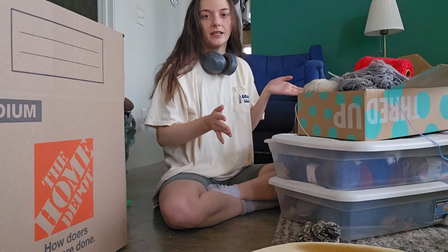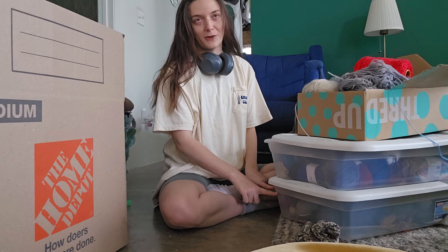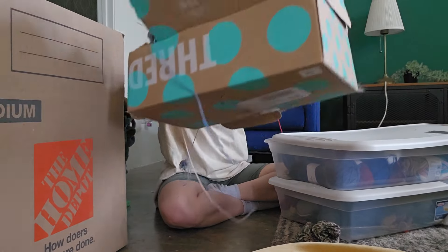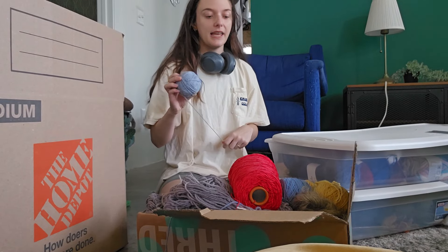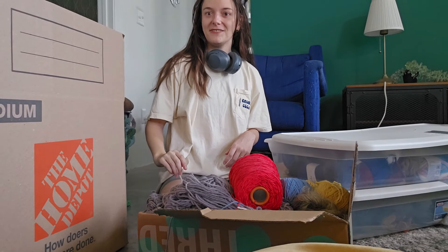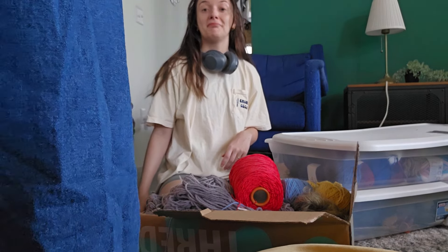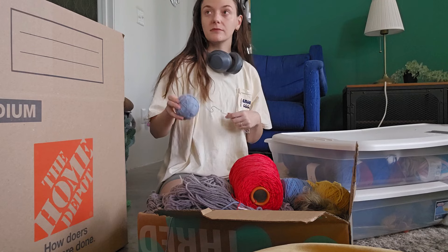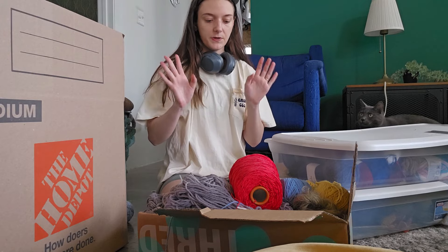Three boxes of yarn hopefully becoming one box of yarn — that's my goal. Maybe a vacuum seal? I've thought about it, but most of them are pretty hard. I think it's squashed down to maybe half the size. This box is mostly the stuff I dyed myself, so this is mostly an automatic yes to keep.